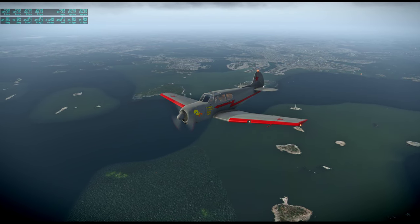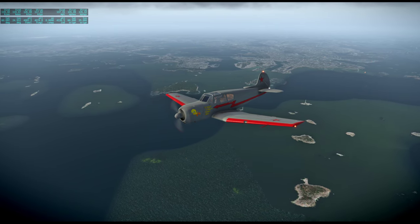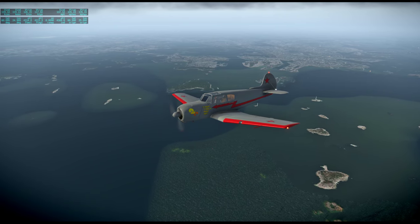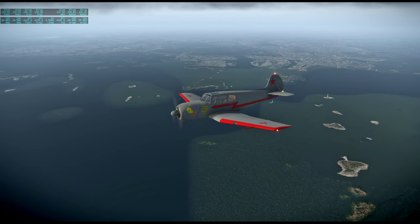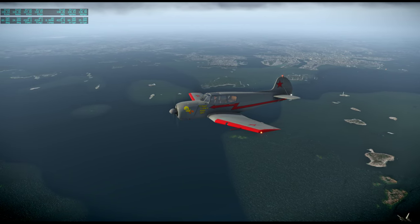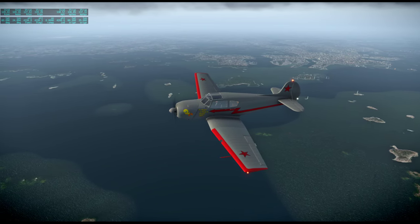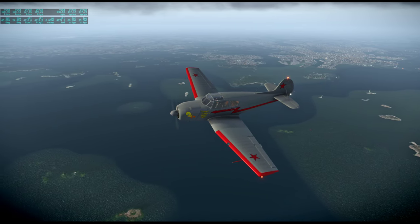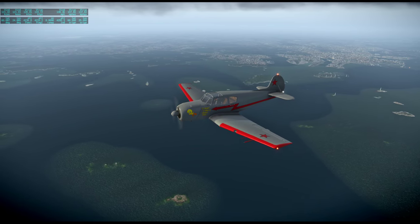So this first flew in 1967. I was reading up on the Yak-18T. It looks like it's slow because it was built strong and can do aerobatics.